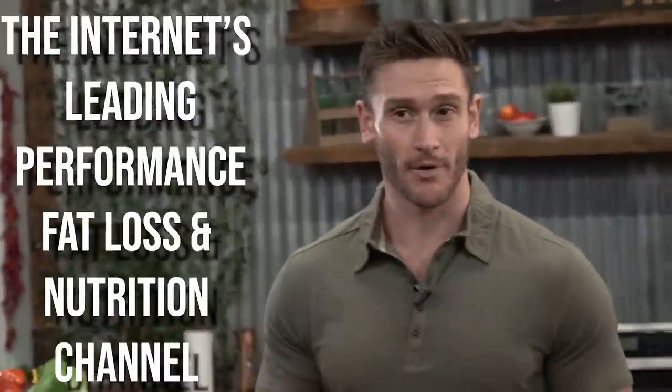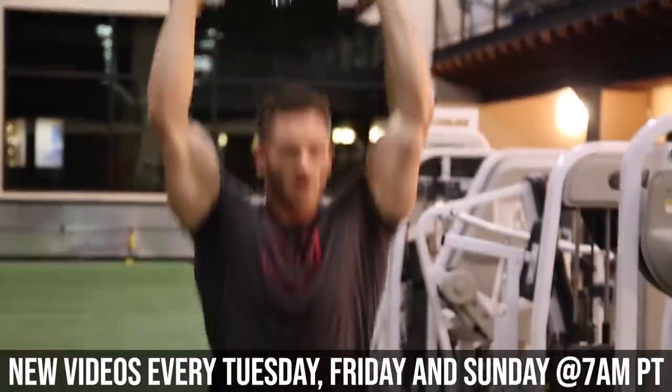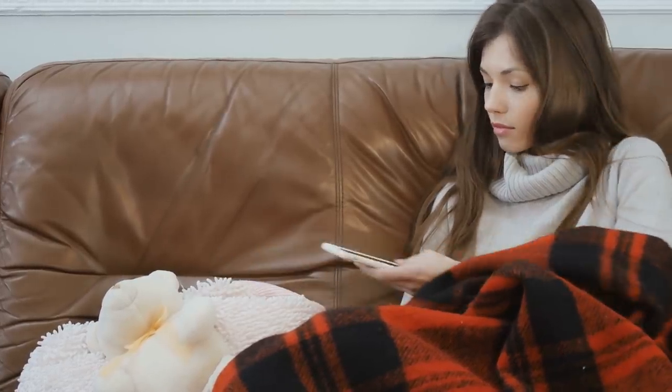You are tuned into the internet's leading performance, nutrition, and fat loss channel. New videos every single Tuesday, Friday, and Sunday at 7 a.m. Pacific time, and a bunch of other videos in between. Please make sure you hit that little bell icon because it will help you turn on notifications so you can get a little ping on your phone every single time I post a new video.